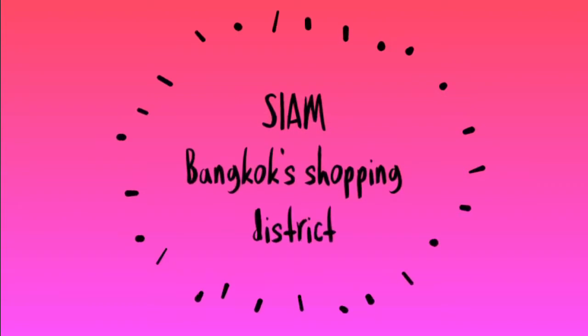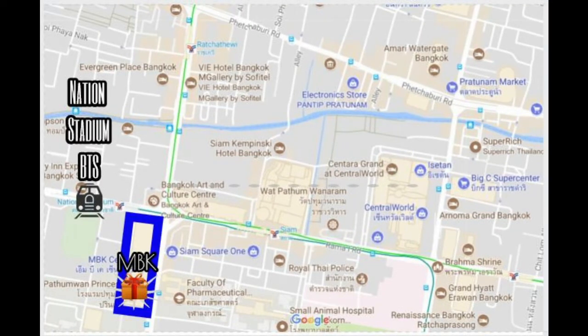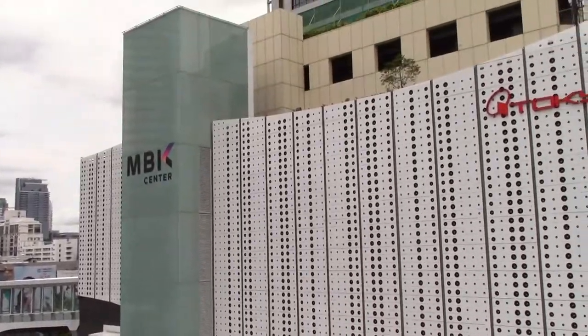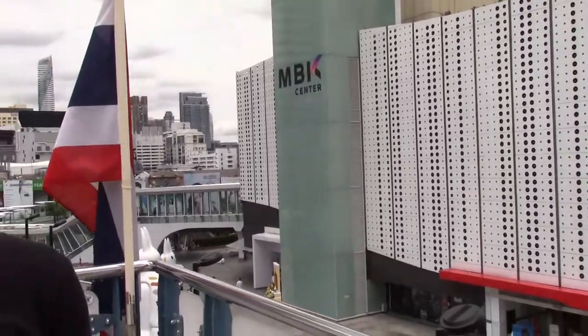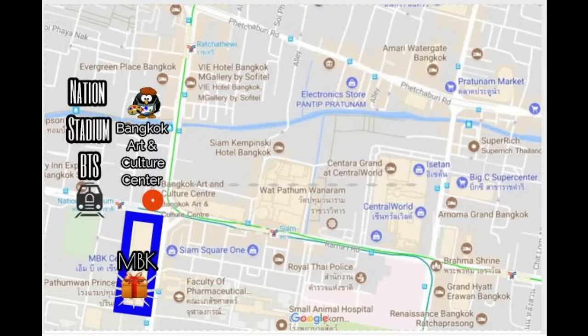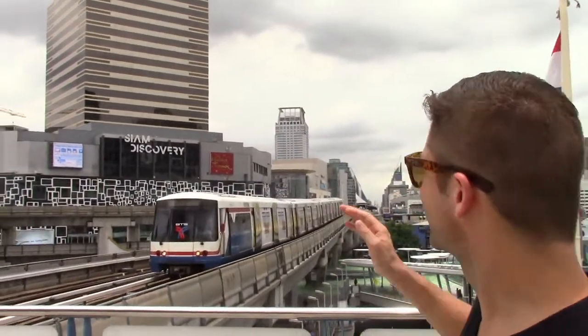Welcome to mall day. We're expecting some rain today so we decided to get inside. We're at National Stadium BTS stop. Right behind me is the MBK Center — a great place for some discount shopping, you can buy almost anything you want. There are also some really good restaurants and a cinema inside. Directly across the street is the Bangkok Art and Culture Center, one of our favorite spots in Bangkok. Every month there are free exhibitions — photography and art. It's all Thai, so it's a great spot to see some modern and contemporary Thai art.